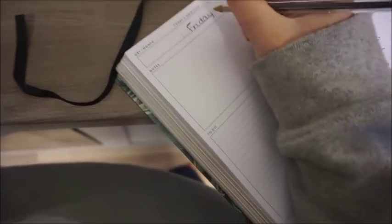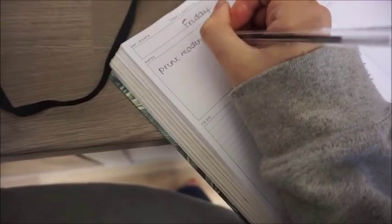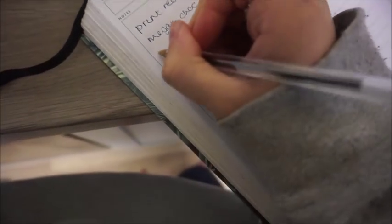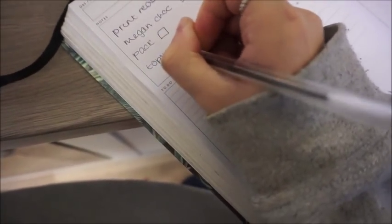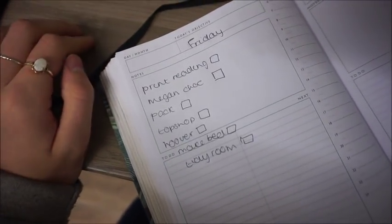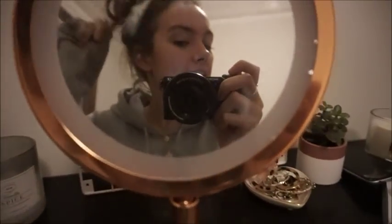I'm just going to write down what I need to do tomorrow before I leave to go home. I need to print my reading, get Megan some things for her birthday, go to Topshop to get a coat, and hoover. I've got a two-hour seminar as well, so hopefully it'll all fit in. I've just put some potatoes in.